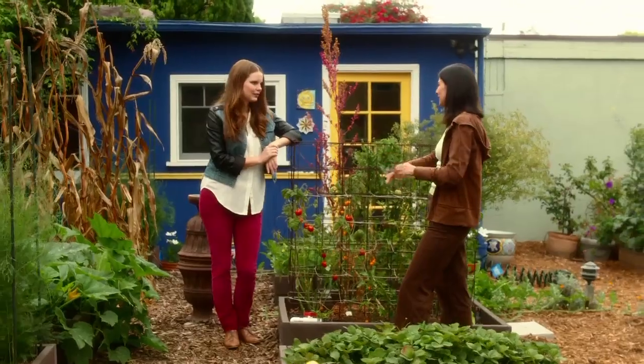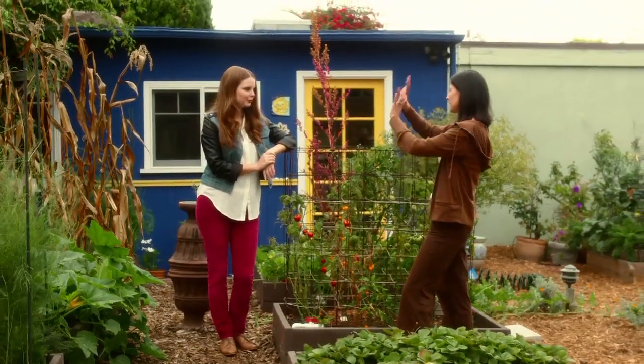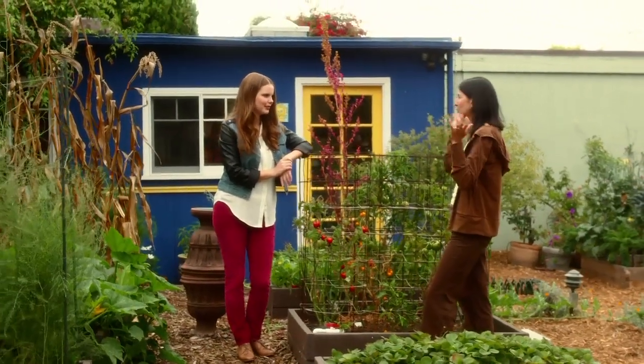So we've stopped picking it, it's sent up its center stock, it sends out flowers, and the flowers attract beneficial insects, and then it sets seed. We can collect the seed for either eating, consuming, or for planting for next year.